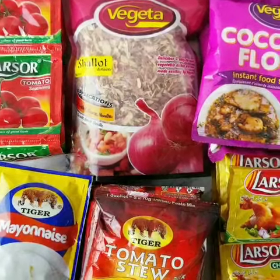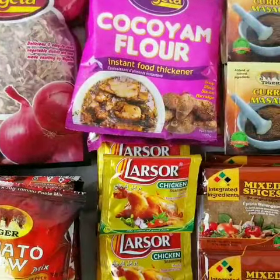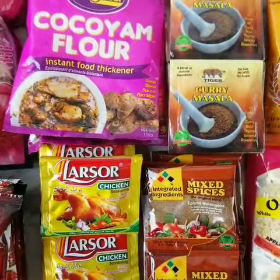Hi everyone! How are you all doing? Today is an exciting day because I'm going to be showing you a few of my favorite products all from Tiger Foods.